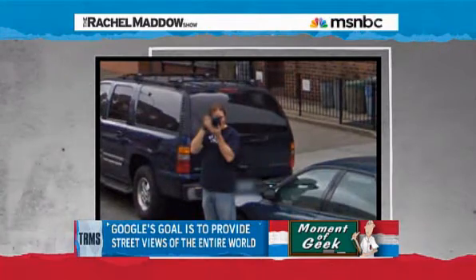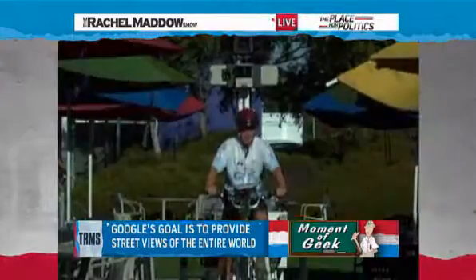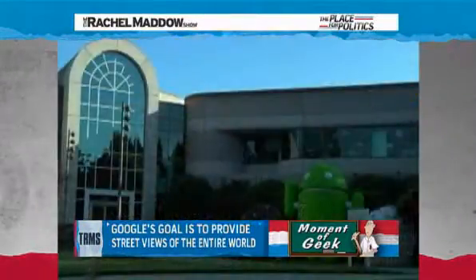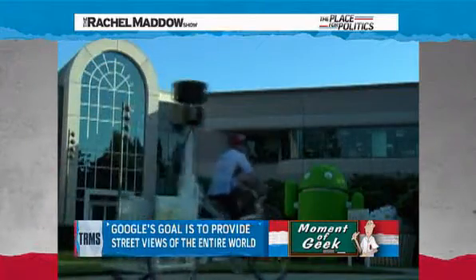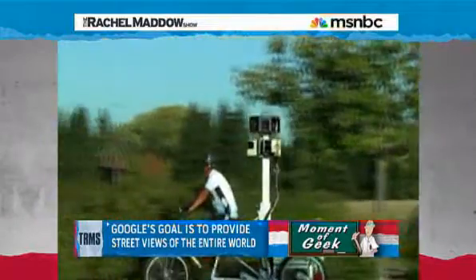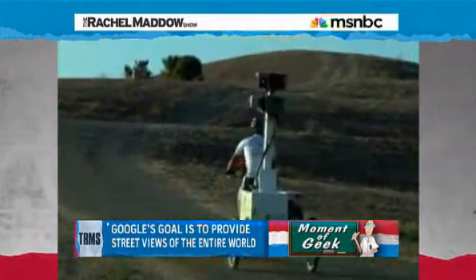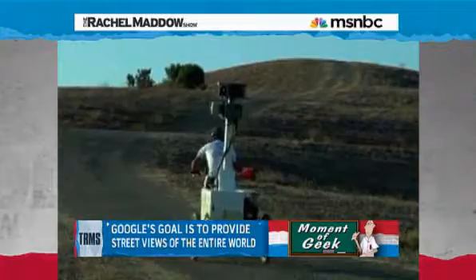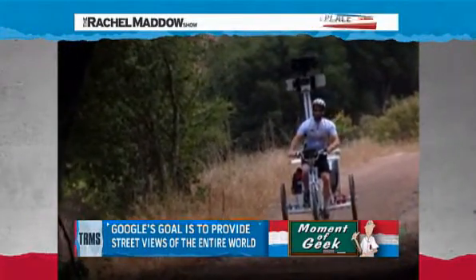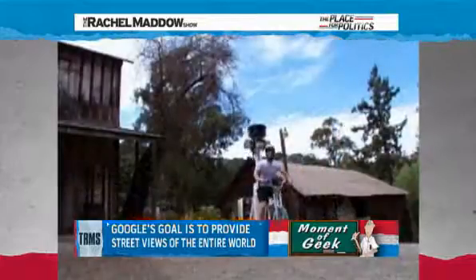Is it only roads that Google is mapping out here, or are they going to do anything that's not just something you can cover with a car? They have the trike, which looks like those pedicab bicycles — a big three-wheel bicycle with a giant camera tower on the back. So they can do running paths. I read one article about them doing Venice, where you just can't drive a car down that street but you'd want a street view of it. So they have off-road, and I've heard them doing tourist attractions that way.